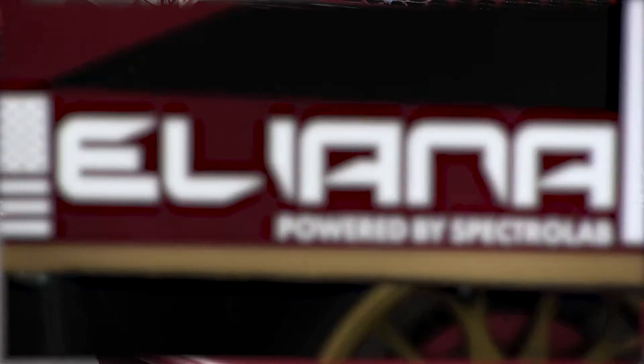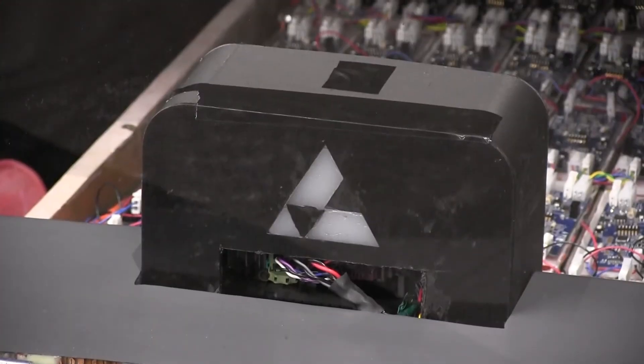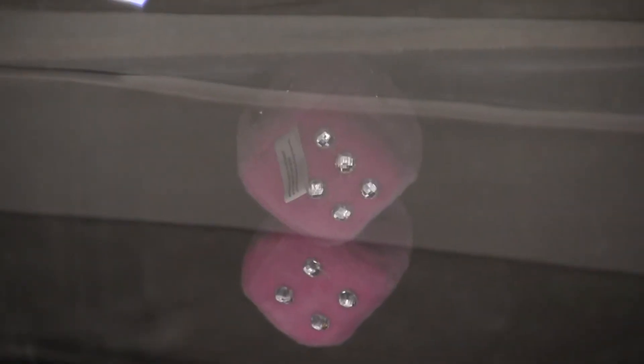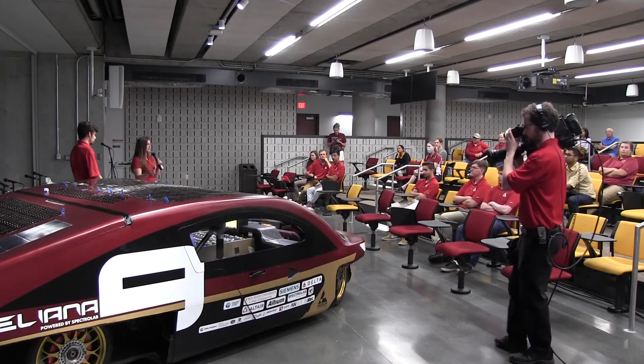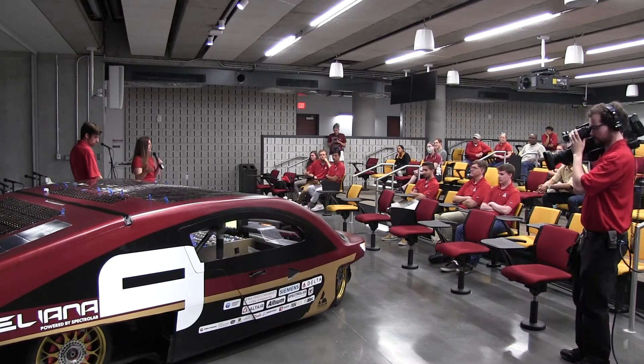Now that we're done with our unveiling event, we're going to start focusing on our race, which starts in about five weeks. Between now and then, we're going to be putting hopefully hundreds of miles of testing into the car to make sure we can find anything that's going to break and fix it. We're also going to be focusing on making our car meet regulations — we have a lot of stuff to add that doesn't make it look pretty but does make it legal to race.